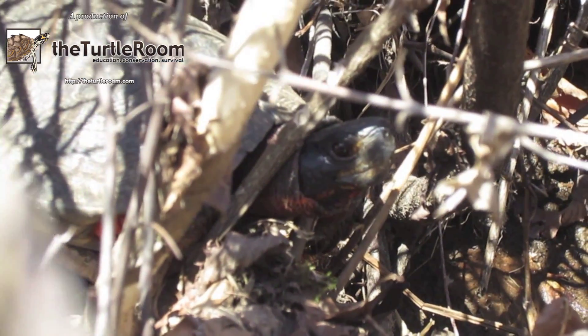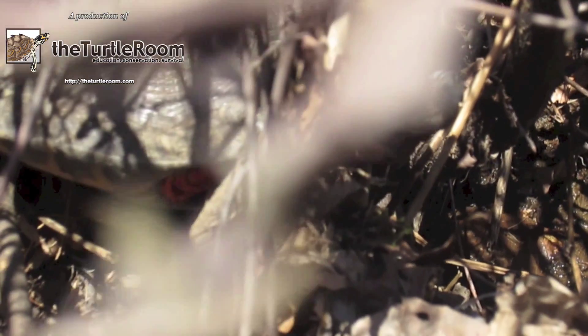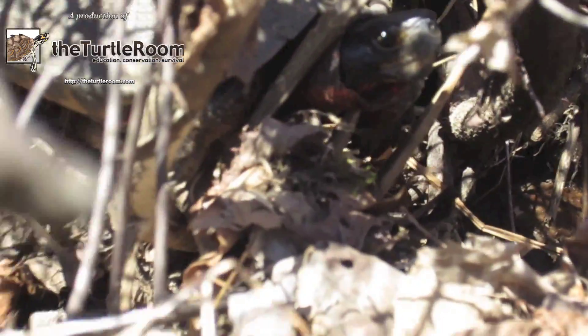It's getting plenty of sun. For more information on this and other exciting chelonian species, visit the Turtle Room website. Thank you.